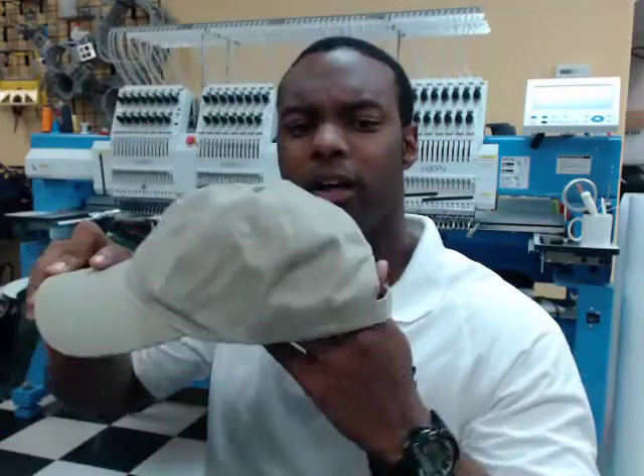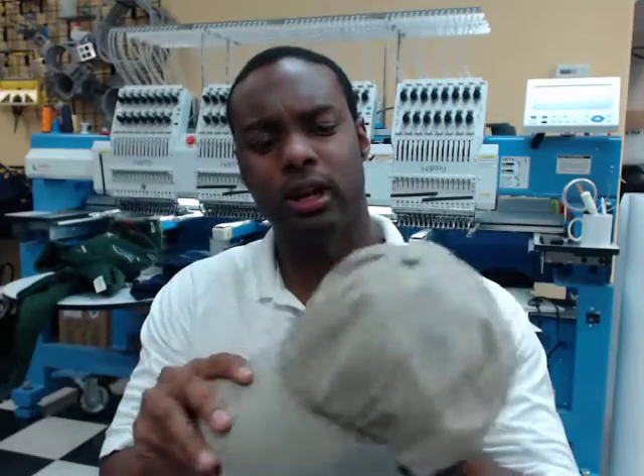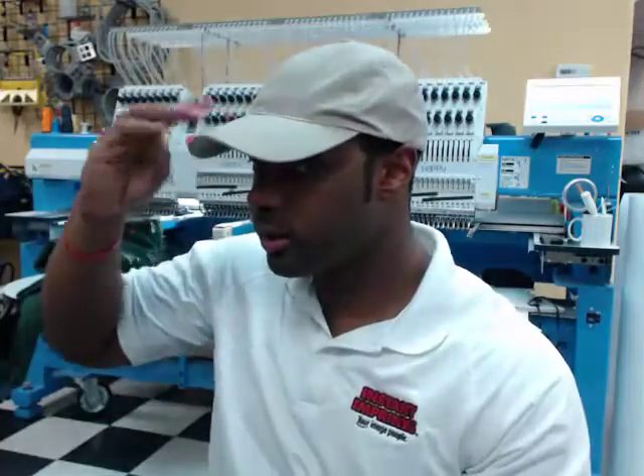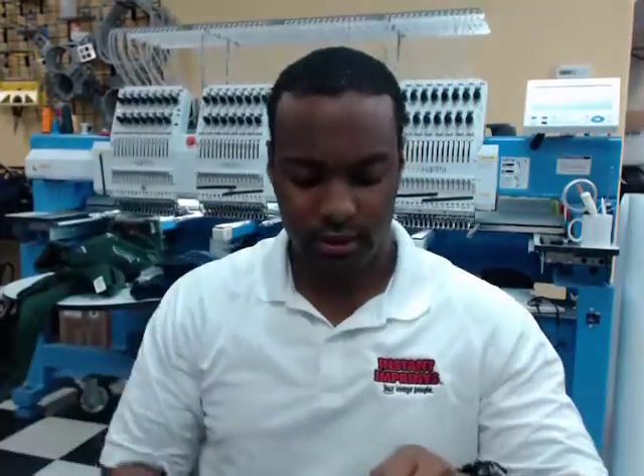So check this out — this is unstructured. You got that flat front, it kind of goes back on you like that. Unstructured means when you stitch it, it'll have the good stitch in there and it'll look good, but it'll kind of lean back on you. It doesn't quite stand up like you might see in a lot of hats.